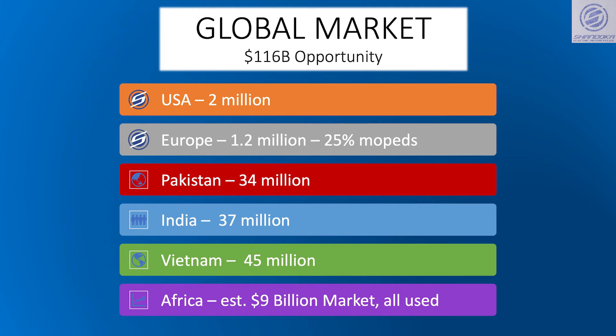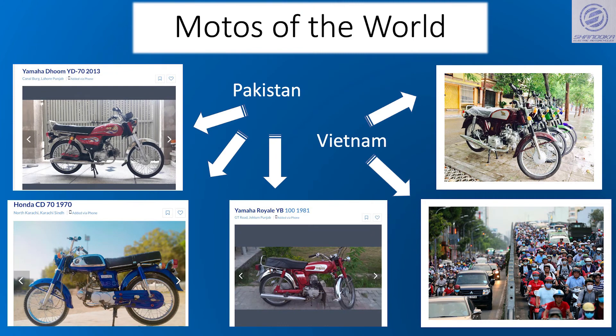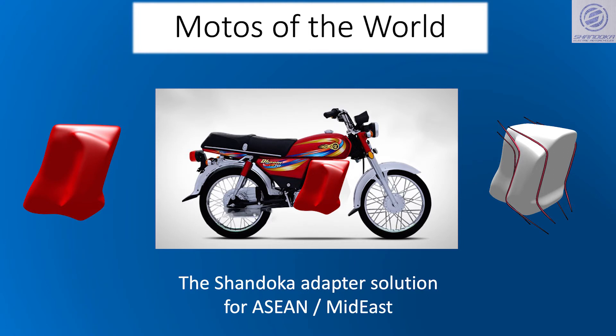including in countries with a lower pay scale where motorcycles are the primary mode of transportation. In many of these countries, the designs of motorcycles haven't been upgraded for 40 years, and our solution offers quite an improvement.